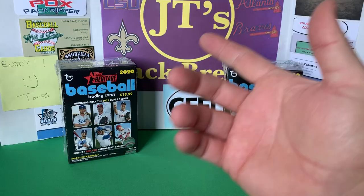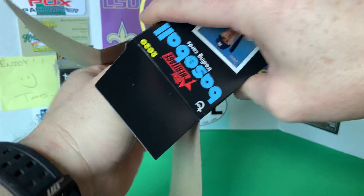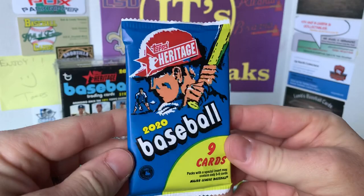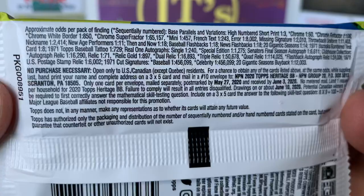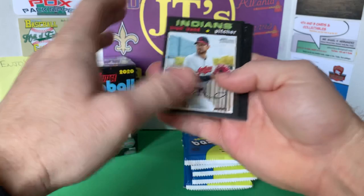Didn't do too great with the hanger, so let's see if we can turn our luck around and get into these blasters. One, two, three, four, five, six, seven, eight packs of Heritage — I like the packaging. Here are the odds. They do have hot boxes in blasters where you can get those little purple chrome cards in every pack — this one obviously isn't one.